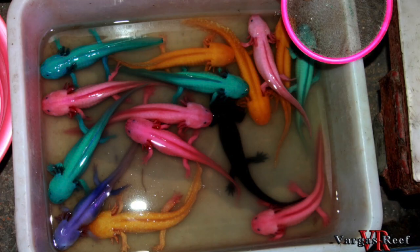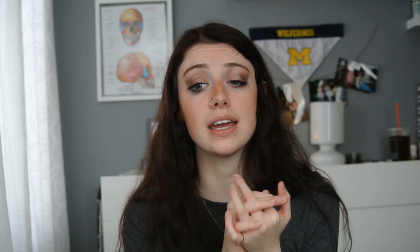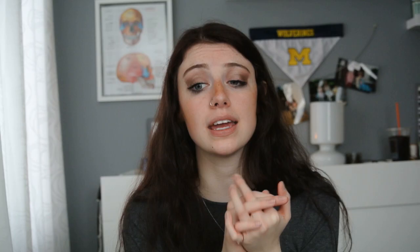Another thing I wanted to mention is an issue that happens in some Asian countries, where they actually take axolotls and dye their skin. Not only is it extremely painful to the axolotls because they have such sensitive skin, it basically strips their entire slime coat. I find it completely unnecessary, because you have all of these amazing phenotypes that you can find naturally.